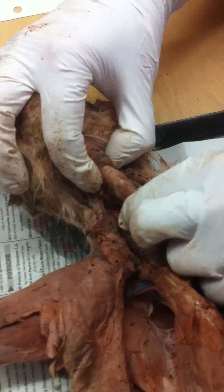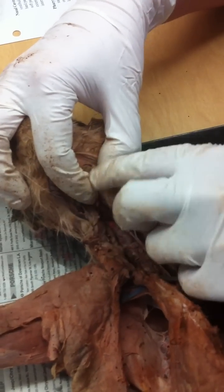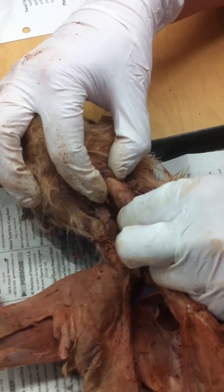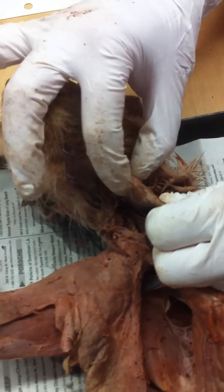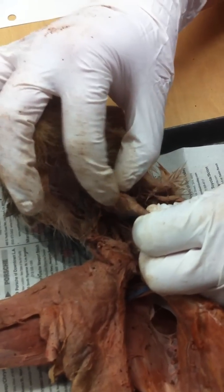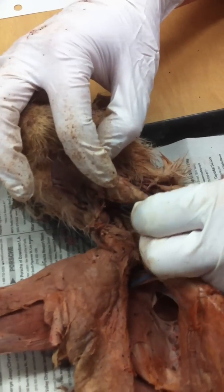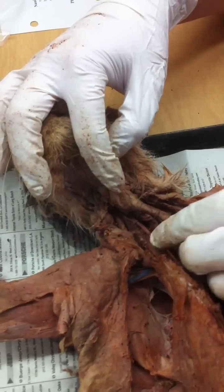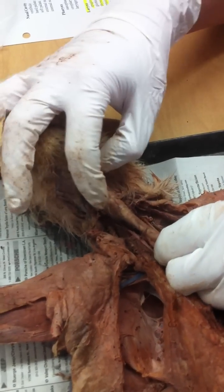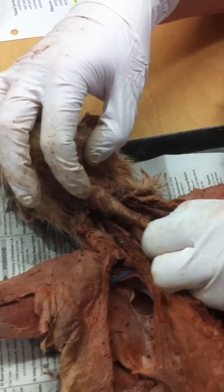This whole thing — if I say name this organ, what is it? Larynx. This whole thing is the larynx. If I'm pointing to this wide part of cartilage, that's the thyroid cartilage. So if I say name this part of this organ or name this structure, we want something more specific than just larynx.